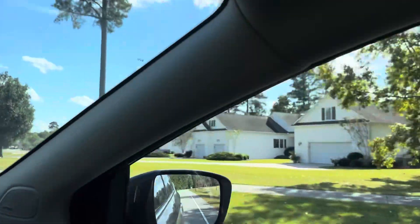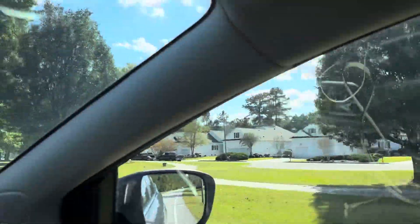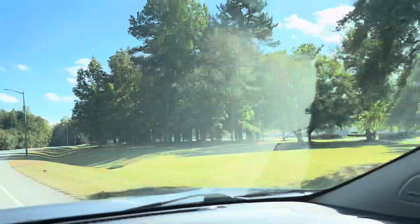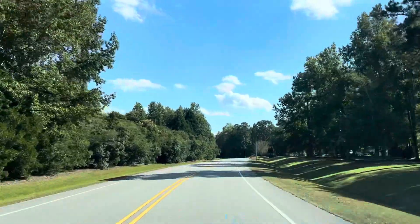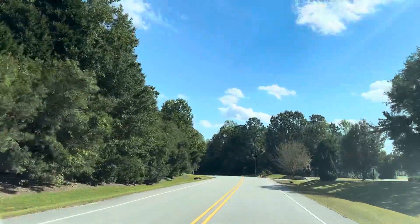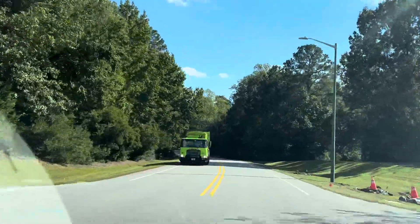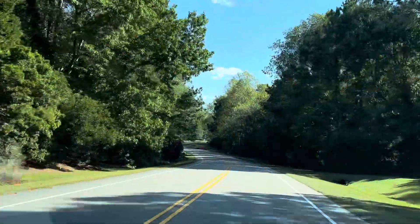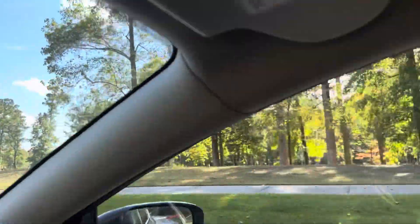These are the only true townhomes in Taberna, right here. This would be the drive out to Highway 70, which will eventually be Interstate 42. The golf course sidewalks are all along here, as you can see, and there's the golf course.